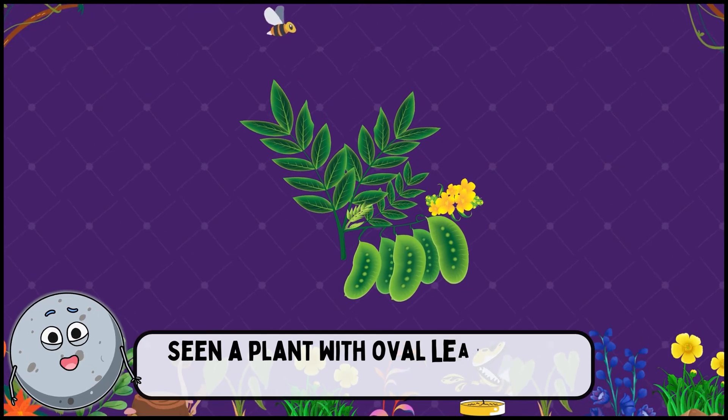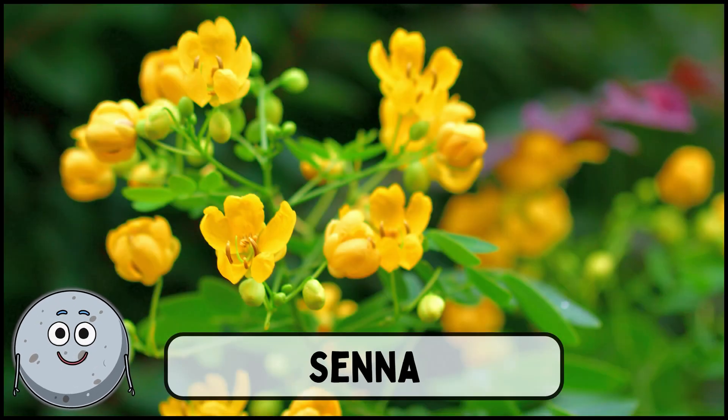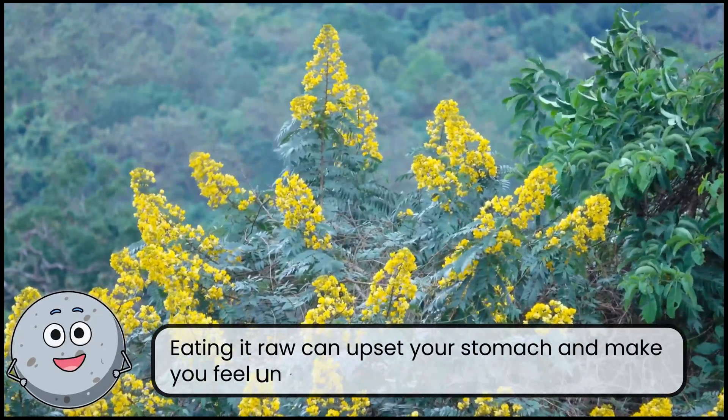Seen a plant with oval leaves and yellow flowers? This is senna. Eating it raw can upset your stomach and make you feel unwell.